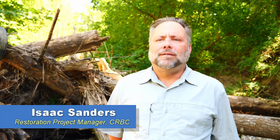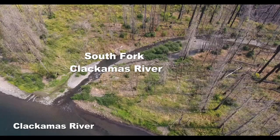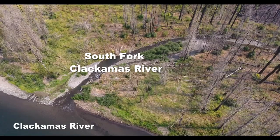In August of 2023, CRBC implemented the South Fork-Clackamas River Large Wood Enhancement Project, which included placing 50 fire-killed trees into the river near its confluence with the mainstem of the Clackamas.